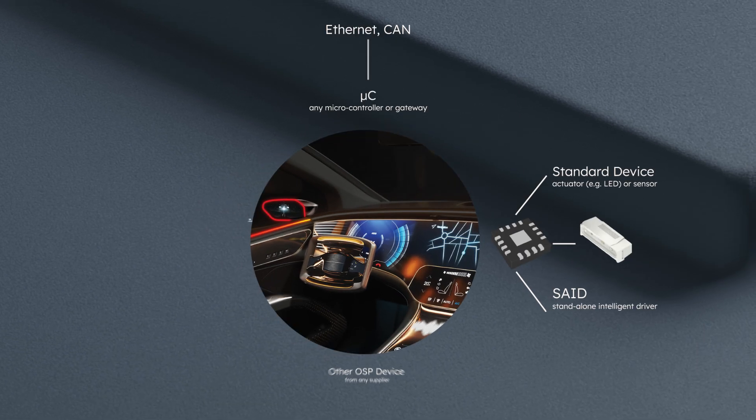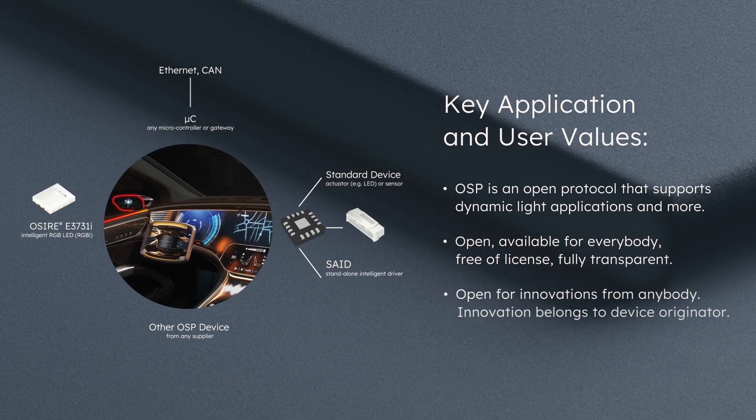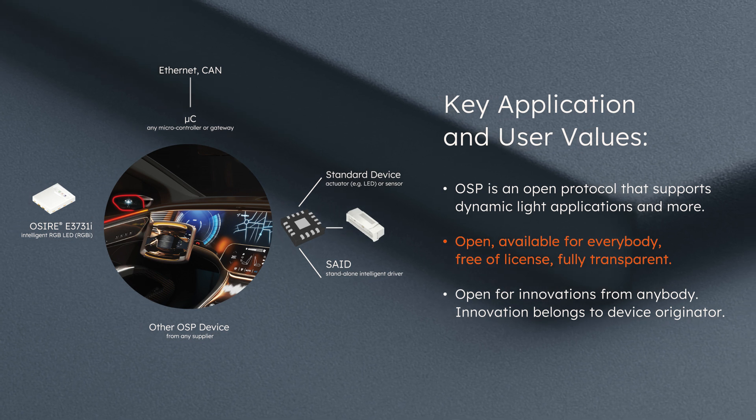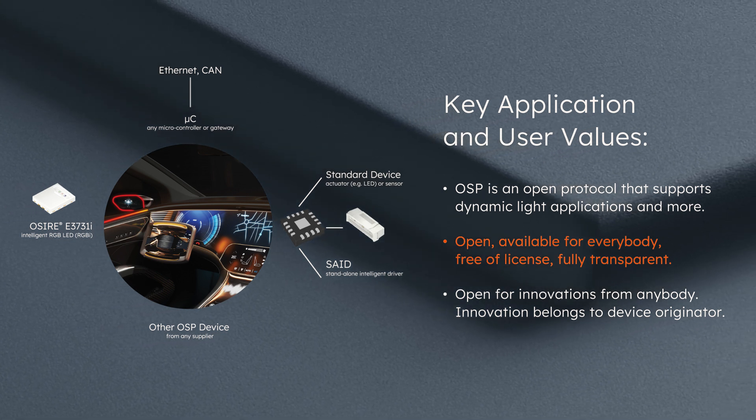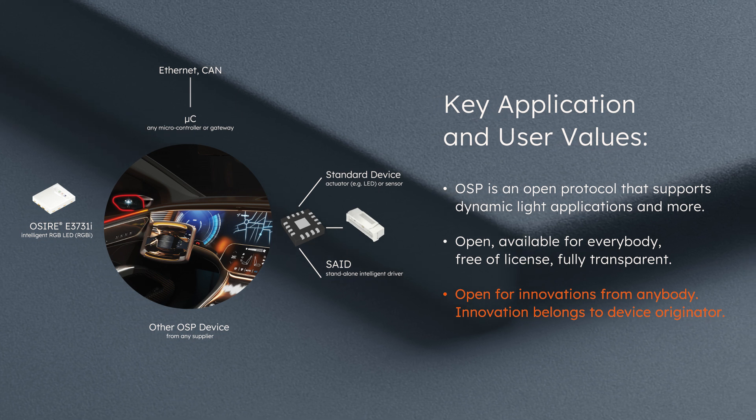With the Open System Protocol, AMS OSRAM serves as the backbone for dynamic light applications and more. It is free of license and available for everybody to use with full transparency. This enables innovations from anybody, and the innovation belongs to the device originator.